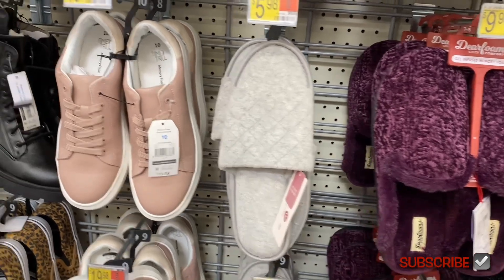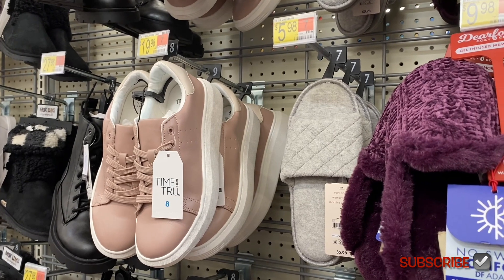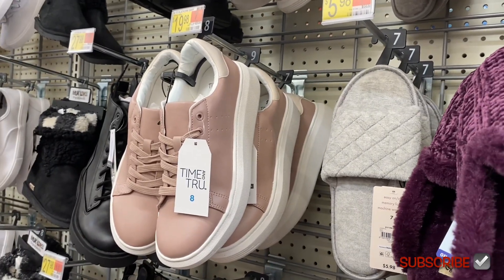They do have some new sandals like this — these went up in price, they used to be like four dollars. I think these were here last time. They look really nice — these are platform sneakers. Platform sneakers are really popular this year.